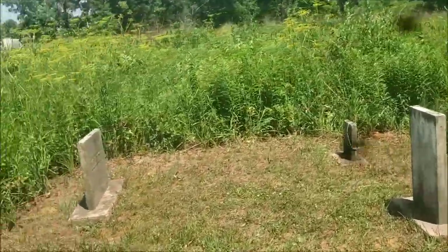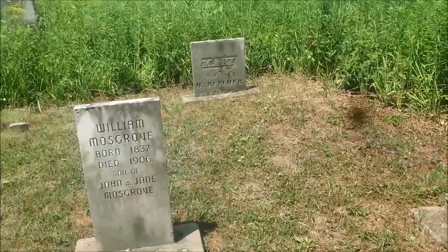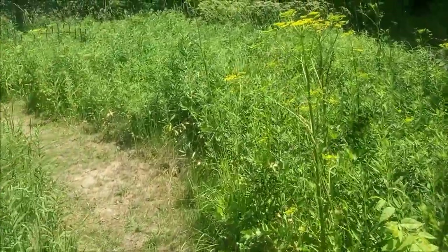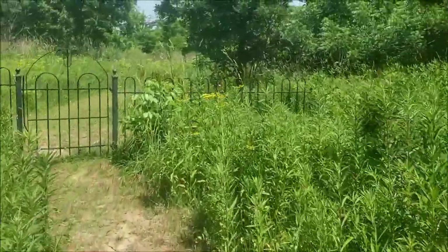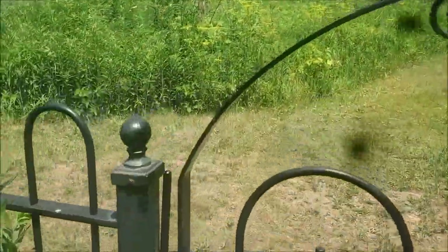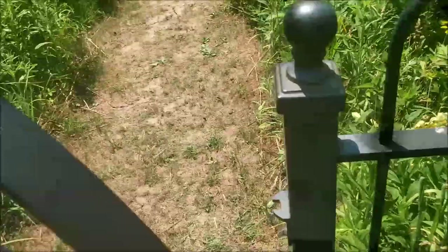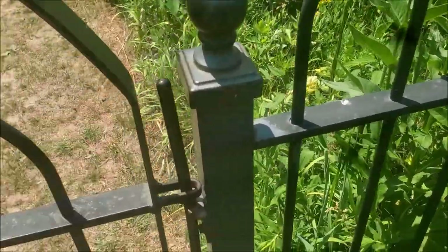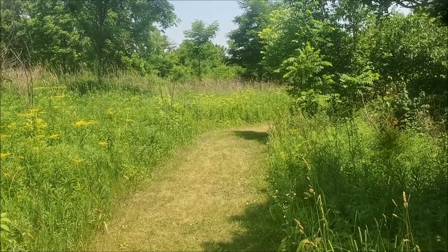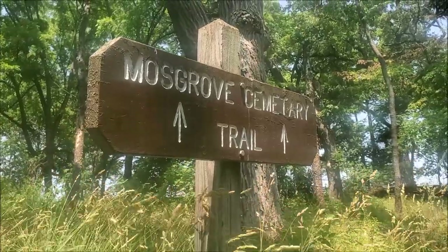One person I know really enjoys exploring and logging cemeteries — one of the only ones I know that likes to do that. He likes to seek out where celebrities and historians are buried. Alright, time to leave the moss grave family to peace and to go back from where we came. That's why they call it the Moss Grove Cemetery trail.